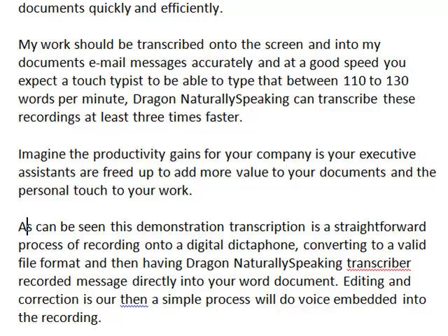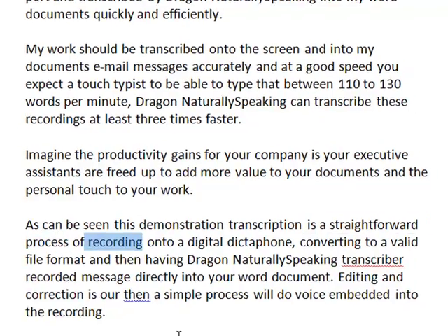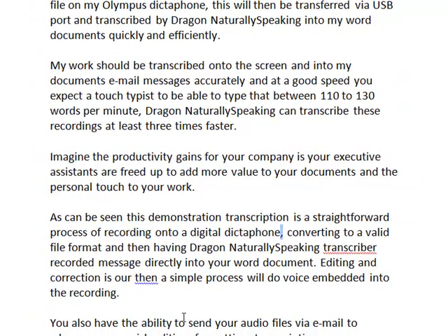You can play that back at double speed if you wish. As can be seen in this demonstration, transcription is a straightforward process of recording onto a digital dictaphone, converting to a valid file format and then having Dragon NaturallySpeaking transcribe the recorded message directly into your word document. Editing and corrections are then a simple process.